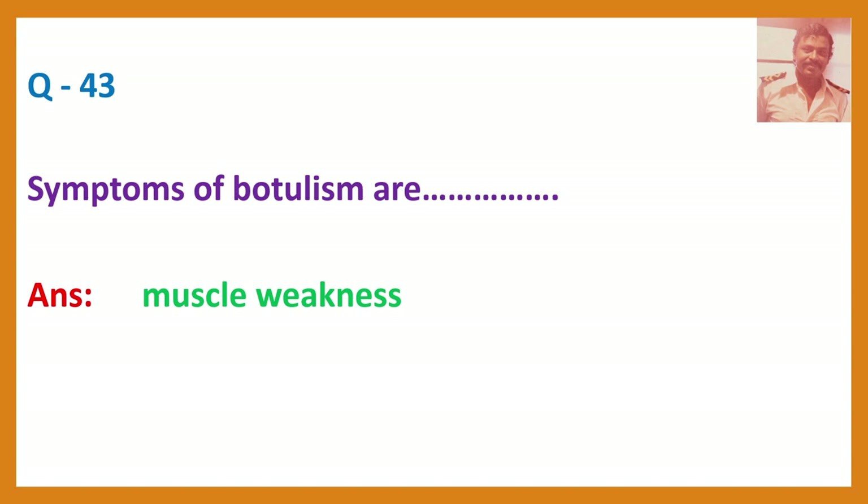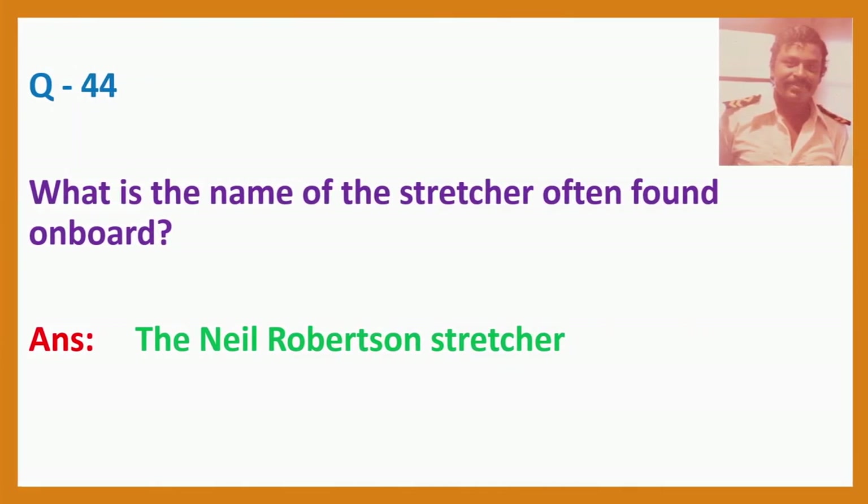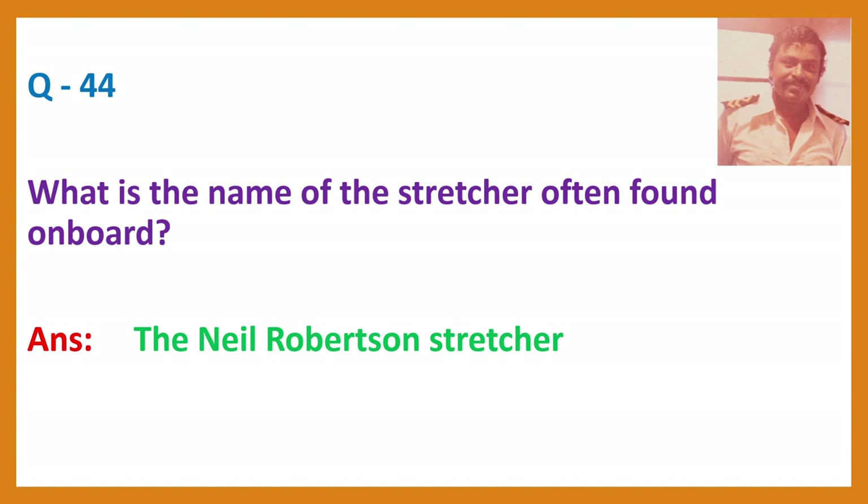Question 44. What is the name of the stretcher structure often found on board? Answer: The Neil Robertson stretcher.